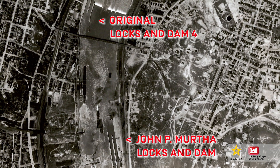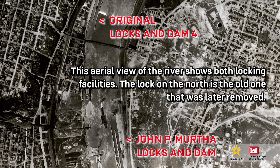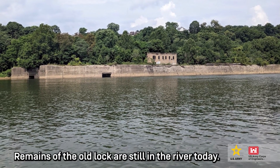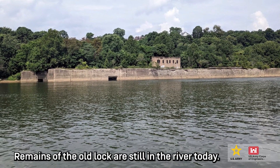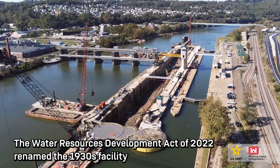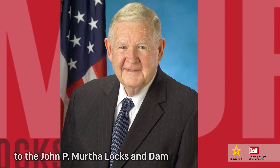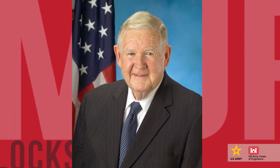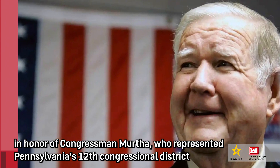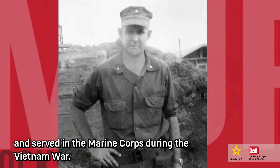This aerial view of the river shows both locking facilities. The lock on the north is the old one that was later removed. Remains of the old lock are still in the river today. The Water Resources Development Act of 2022 renamed the 1930s facility to the John P. Murtha Locks and Dam, in honor of Congressman Murtha, who represented Pennsylvania's 12th Congressional District and served in the Marine Corps during the Vietnam War.